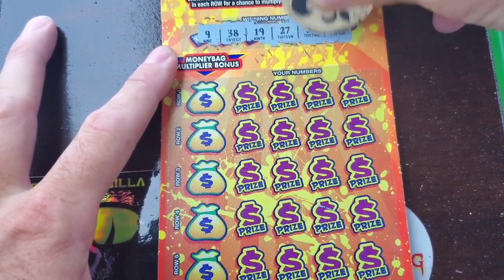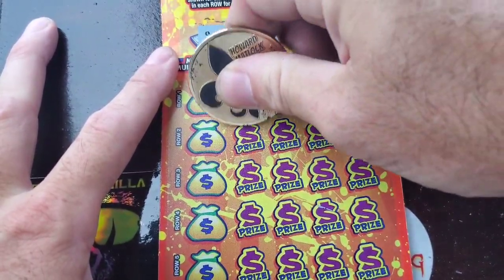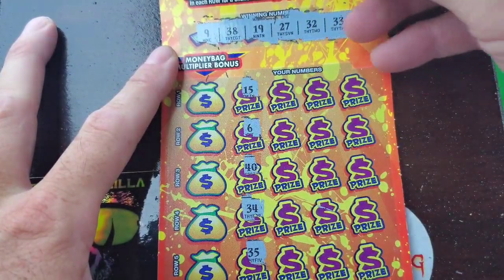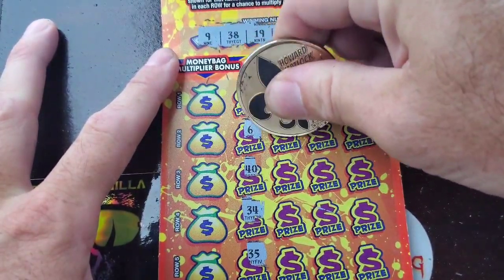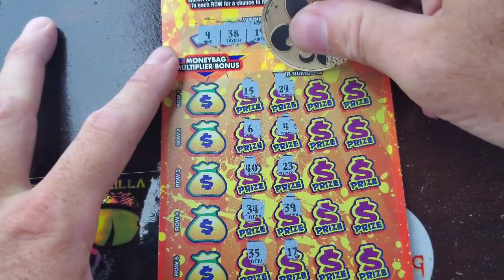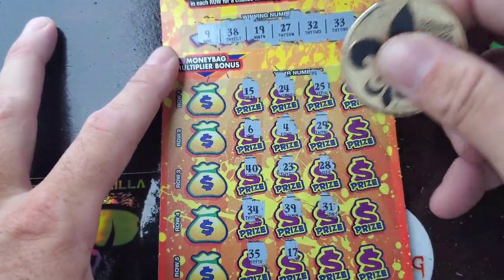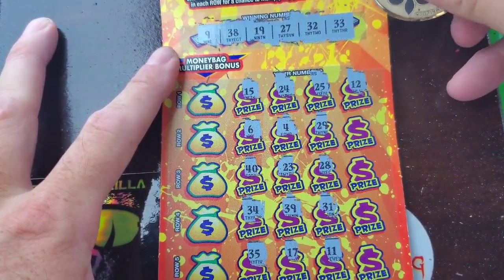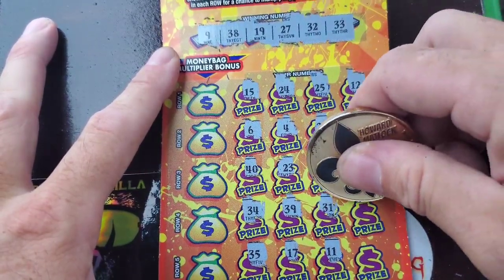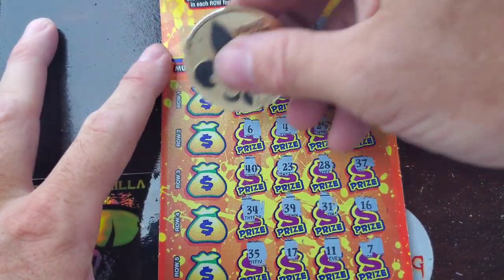All right, let's see what we can find. I got 9, 38, 19, 27, 32, and 33, 15, 6, 40, 34, and 35, 24, 4, 23, 39, and 17, 25, 29, 28, 31, 11, 12 — 38, we got a match! 37, 16, and 7. All right, we got the 38.